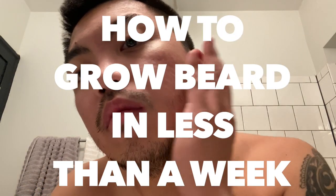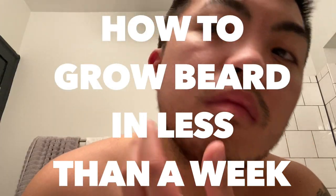Hey guys, what's up? It's me again, Vince. Welcome back to my channel. So for this week's video, I'm going to show you guys how I grow my mustache and beard quick and easy at home.